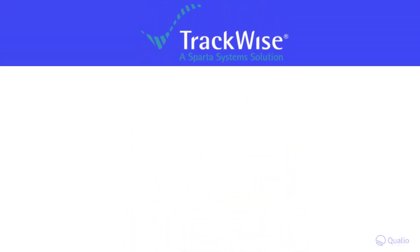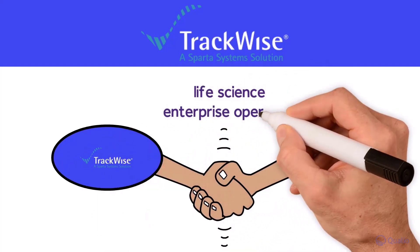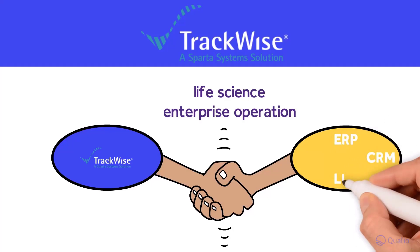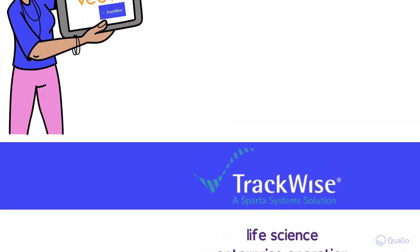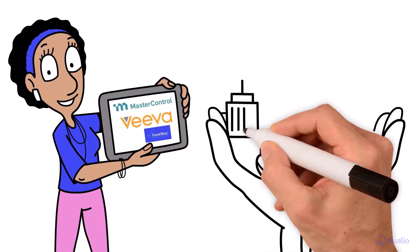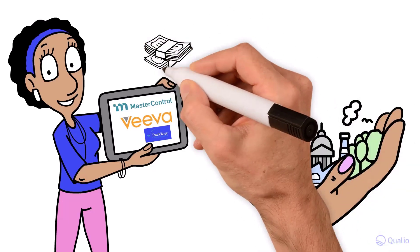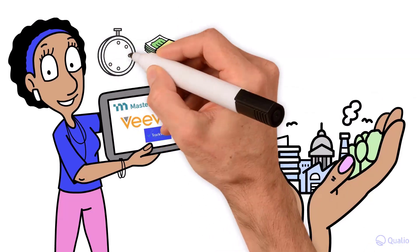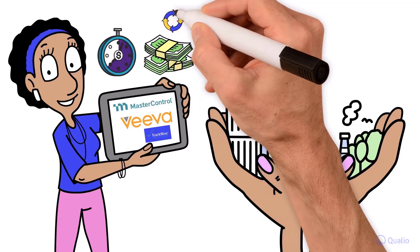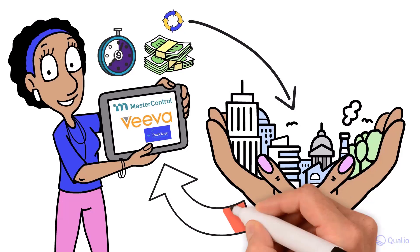Trackwise, meanwhile, is great for connecting to other systems within a life science enterprise operation, offering real-time integration with ERP, CRM, LIMS, and MES applications. But all of these legacy systems are designed for large global companies with product portfolios to match. That means they're expensive, complex, take a long time to set up and train users on, and could require lots of further customization to match your business.